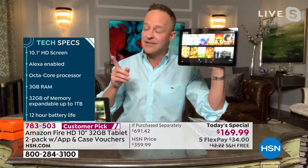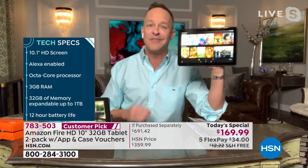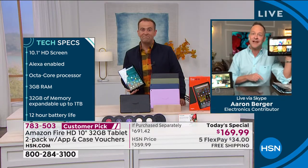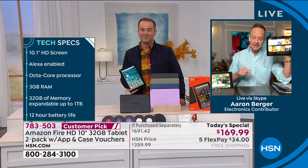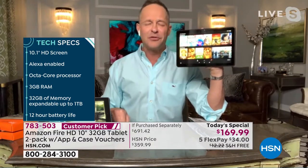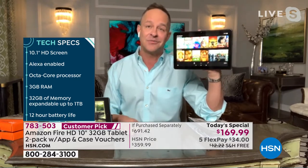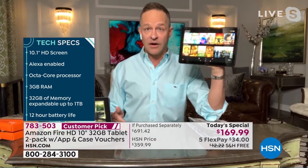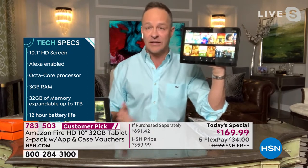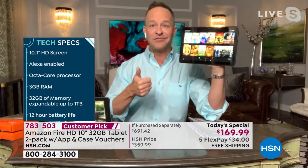Octa-core processor — Aaron and I sell a ton of computers. We launched Windows 11 to the world together a week ago tonight. That computer was not octa-core — it was quad-core, maybe even dual-core. The fact that this has octa-core power means when you ask for Netflix, Facebook, when you're multitasking, when you're using your chat features, it just flies.